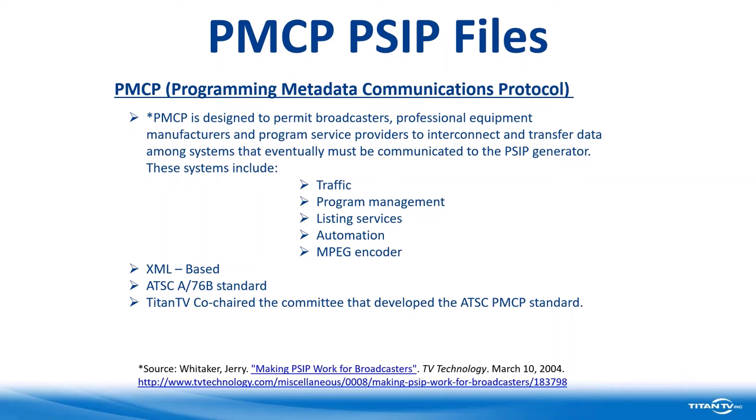As a side note, Titan TV co-chaired the committee that developed the ATSC PMCP standard that many systems use now.